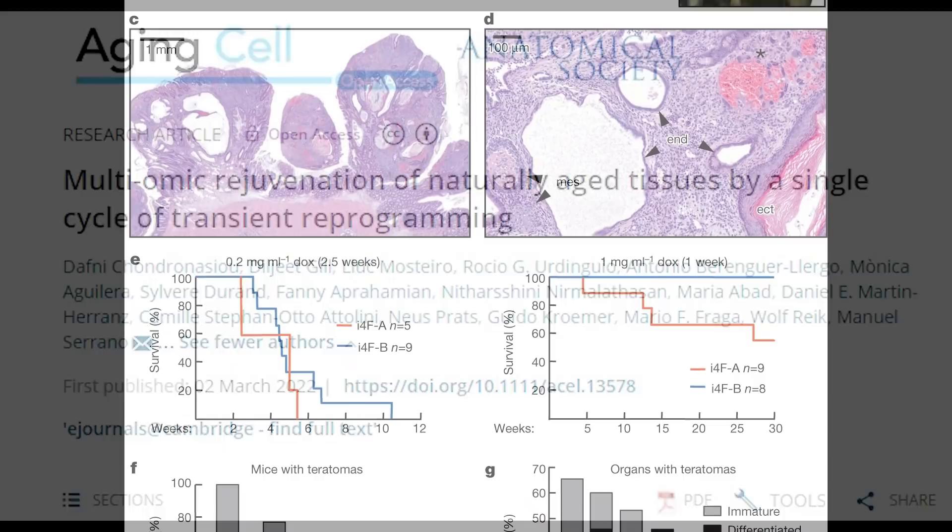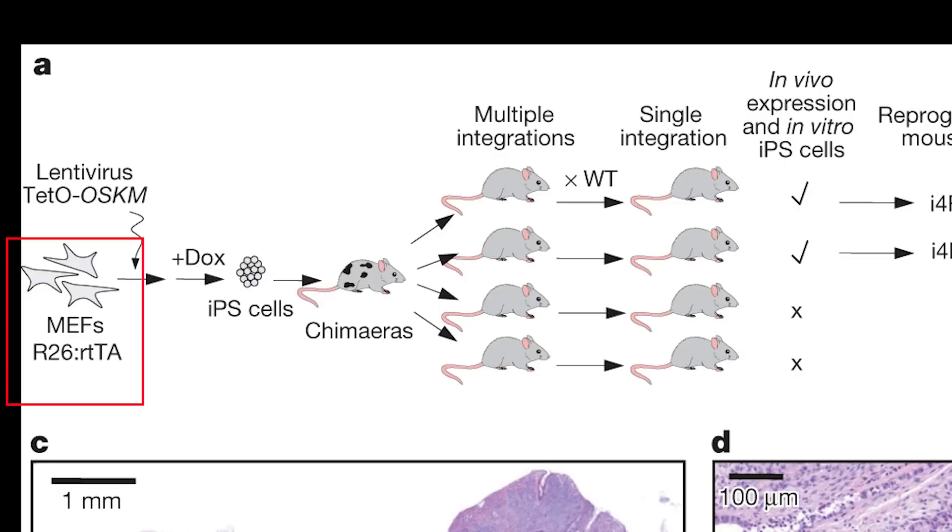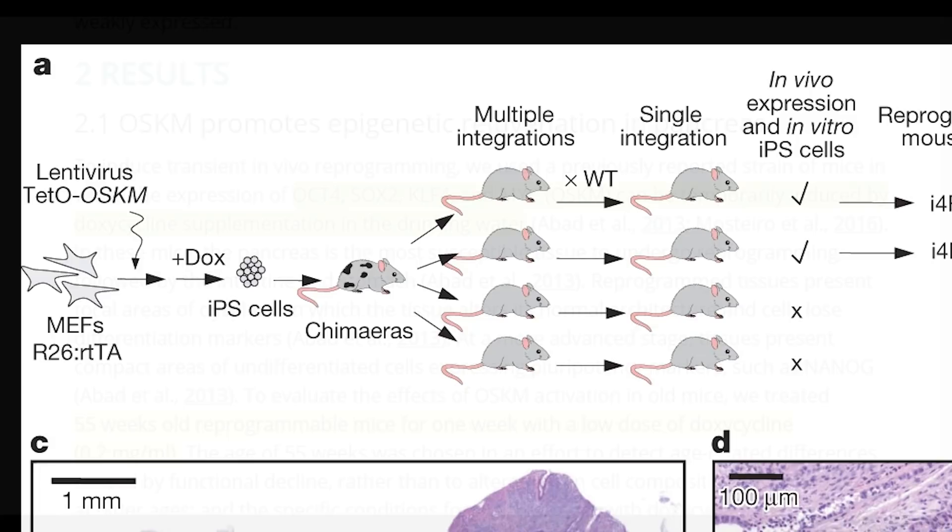They use a mouse strain that had previously been created where a transcriptional activator gene is placed in the ROSA26 locus, so this transcriptional activator is always made but currently not active. Additionally, there is lentiviral-induced integration of the Yamanaka factors that get activated by the transcriptional activator. So you need to activate the activator to get expression of the Yamanaka factors, and you can do this by giving the mice the drug doxycycline. In short, when the mice get doxycycline, the Yamanaka factors are expressed.